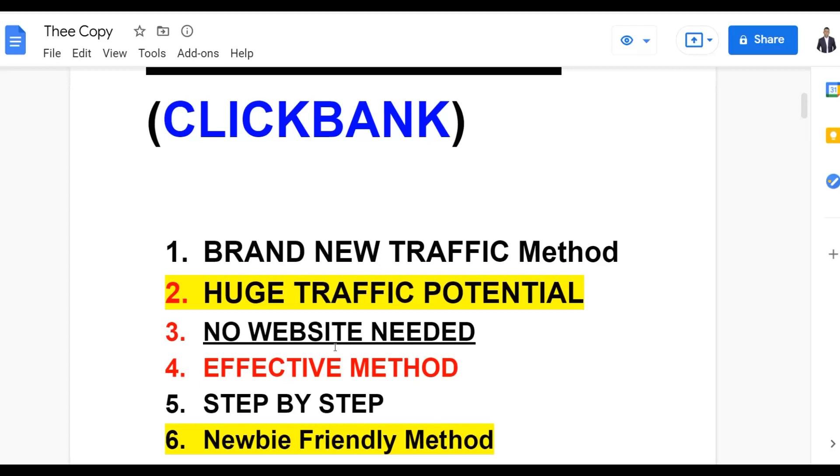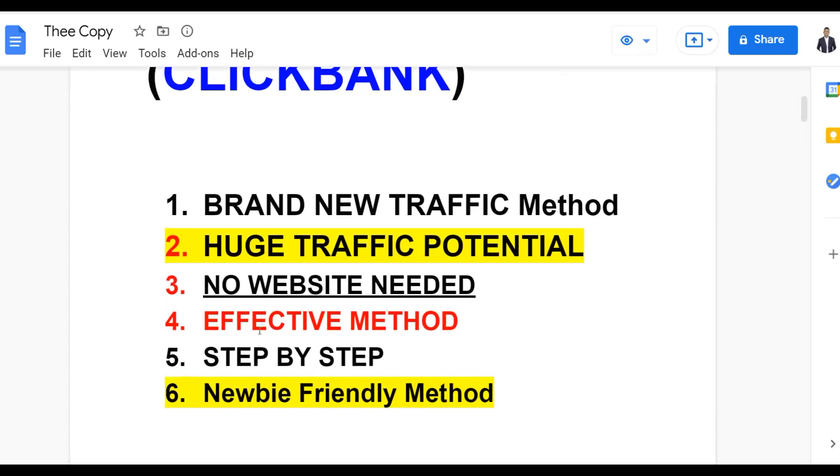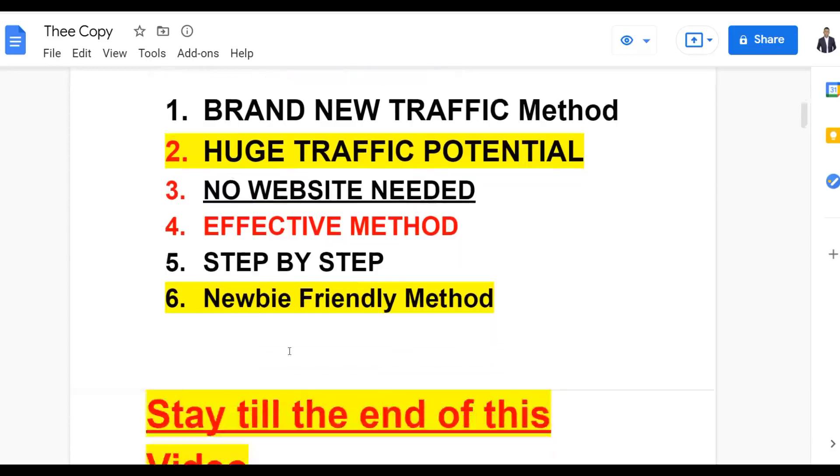You can go and do this and promote affiliate offers on ClickBank, Digistore24, WarriorPlus, etc. It's also a very newbie-friendly method so anybody can follow the steps. Implement this free traffic method and start seeing results.